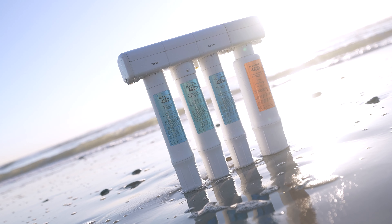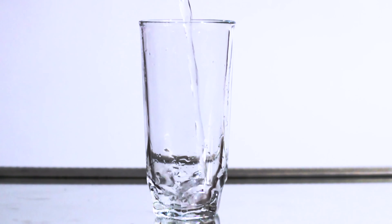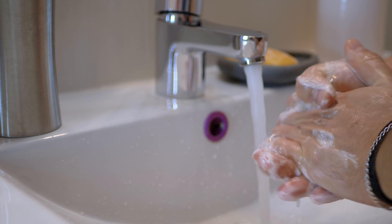Water softeners are devices that are designed to remove minerals like calcium and magnesium to reduce the hardness of the water in your home. With soft water you can experience reduced scale buildup, improved water quality, and even smoother and softer skin and hair.